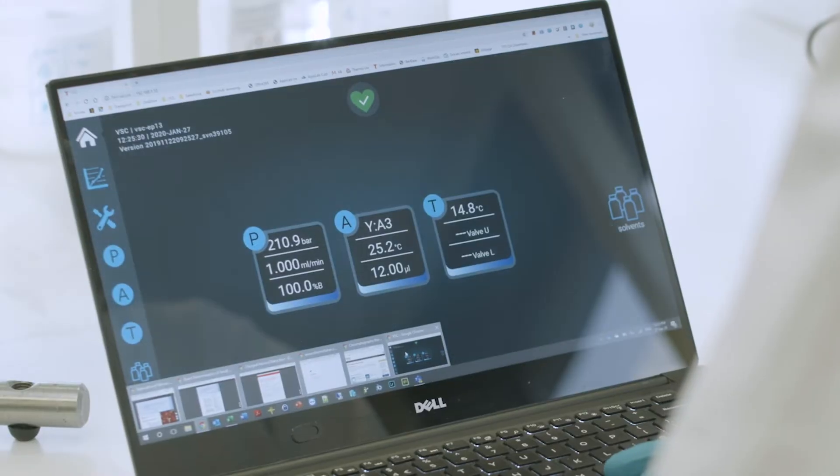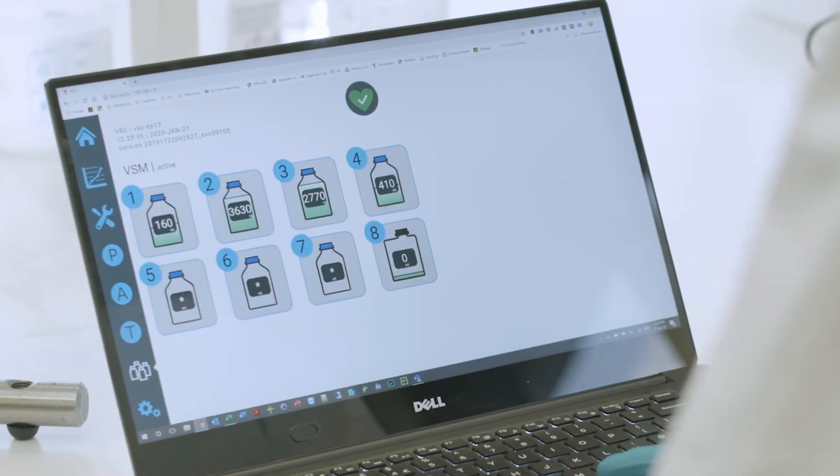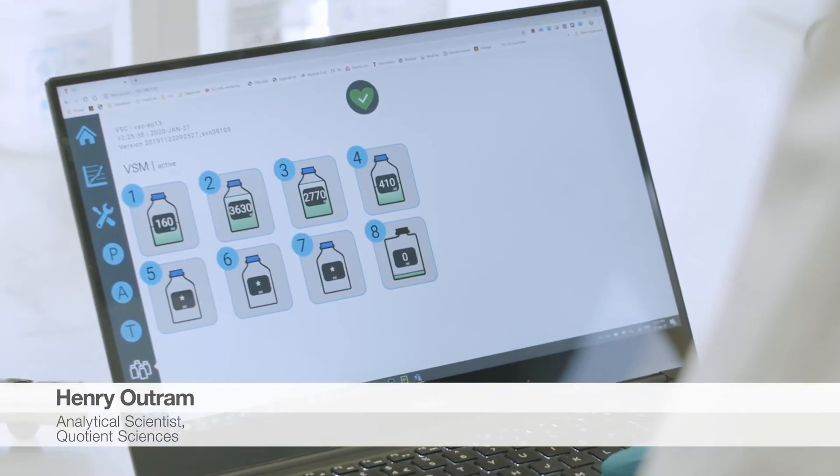Being able to access the system remotely really helps with managing the analysis. You're able to quickly check that your run is okay and what stage it's at, without having to come into the lab to check and put any worries that you might have at ease.